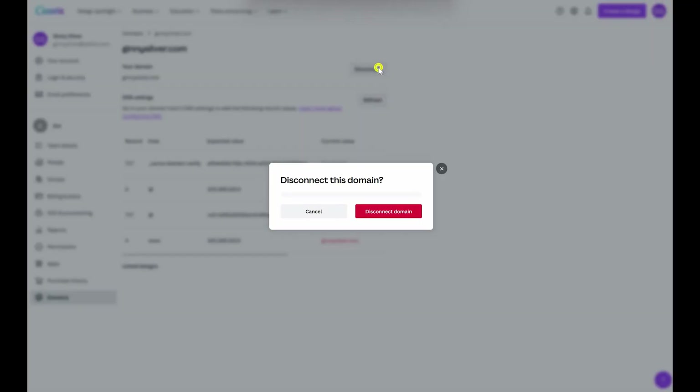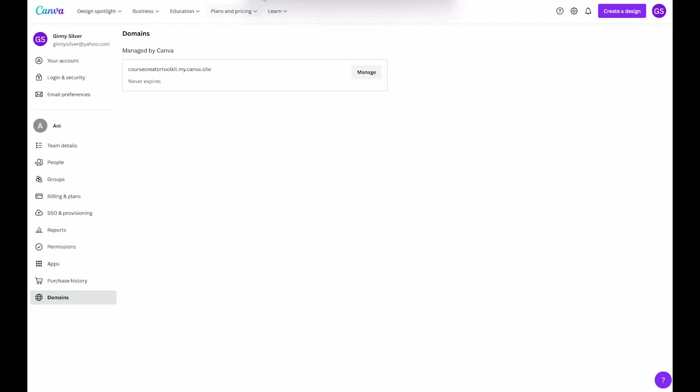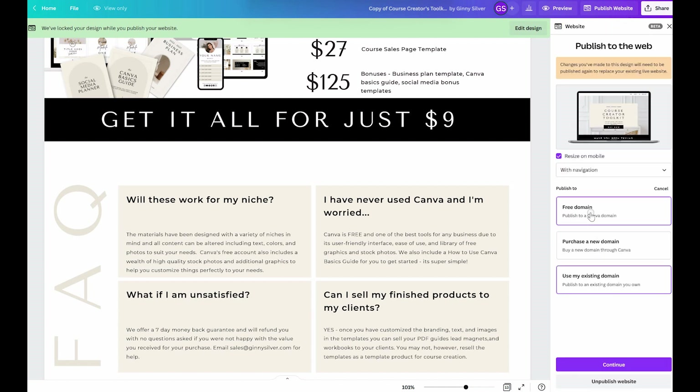Now that is just for those of you that want to purchase a custom domain. Most likely many of you want to get a website fast and completely free, and that's probably why you came to this video. We are going to finish up publishing this website with Canva's free domain.